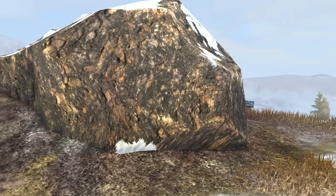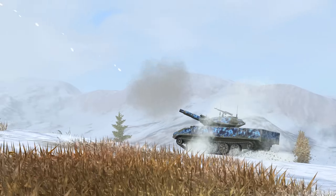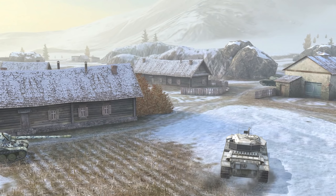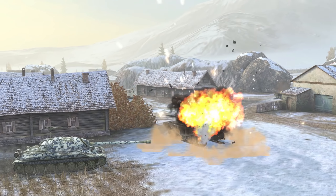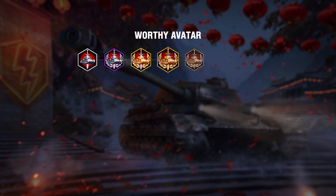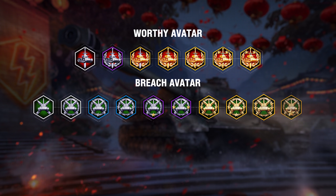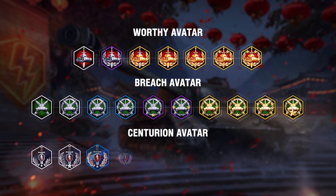Repel attacks, inflict damage, and become the master of the battlefield. Want to show everyone how tough you are? Do this with the help of new accumulative avatars: Worthy for receiving Kolobanov's Medals, Breach for High Caliber Medals, and Centurion for Top Gun Medals.